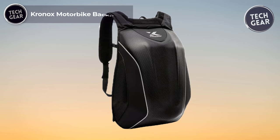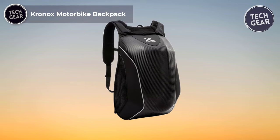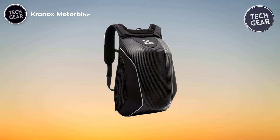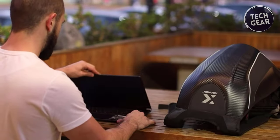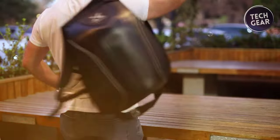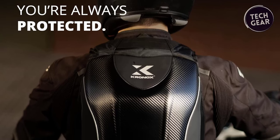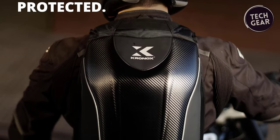The Kronix Motorbike Backpack is essential for the fearless rider who craves the wind in their face and the open road beneath their wheels. Priced at $70, this motorcycle backpack is more than just a piece of gear — it's a statement of freedom and adventure. Crafted with precision and designed for the modern rider, this premium waterproof backpack is a game-changer.